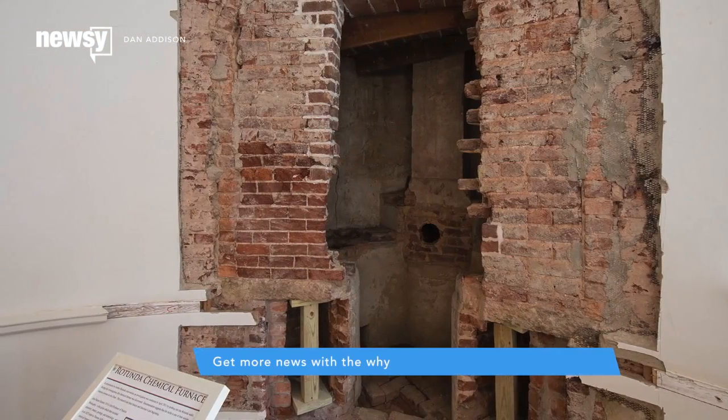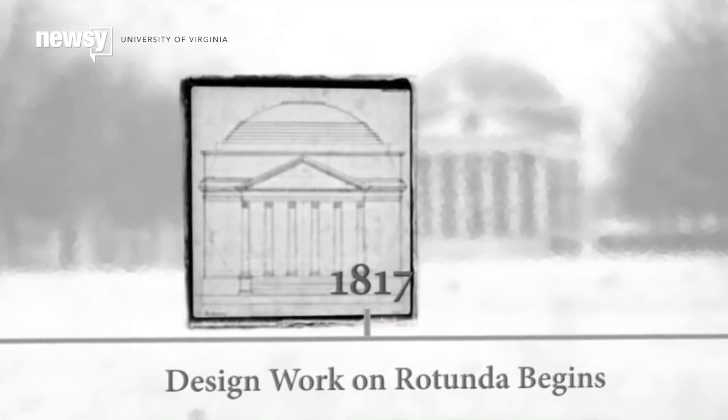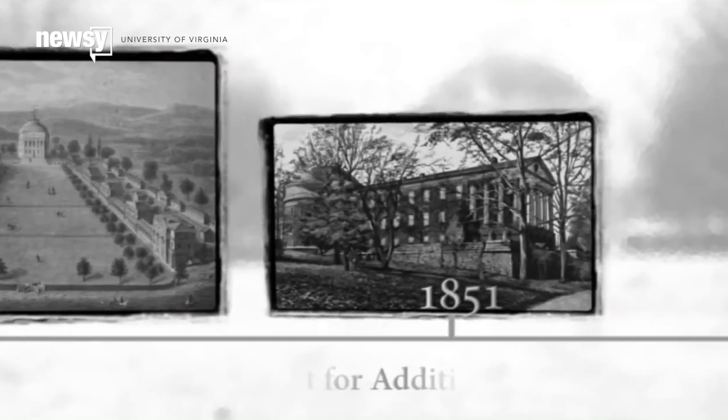The lab had some features you'd find in any chemistry lab to this day, including heat sources and a ventilation system. But the space was abandoned in the 1840s so a more advanced chemistry lab could be built to keep up with the advance of technology. It was bricked up and forgotten about until now.